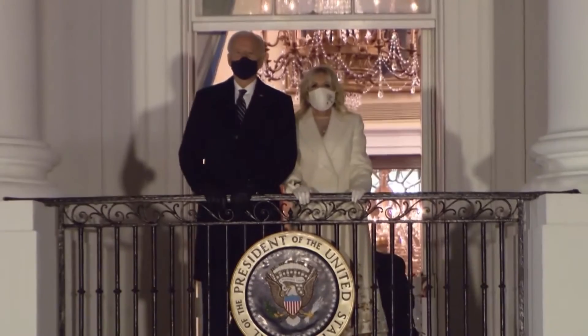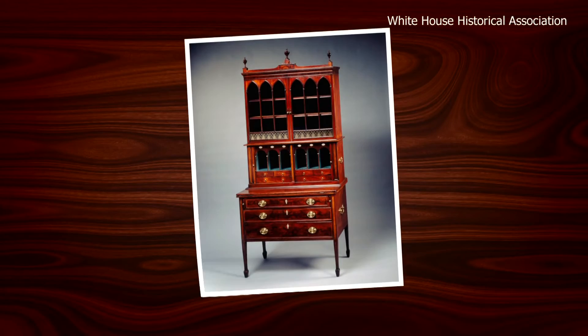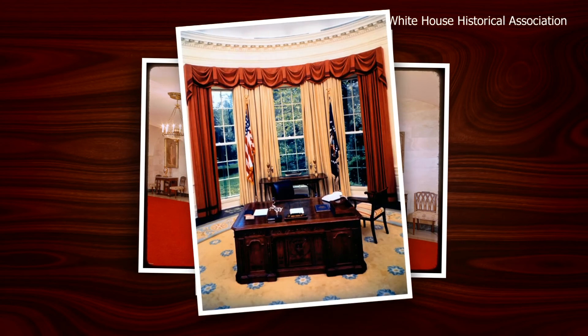An act of Congress in 1961 formalized the White House collection. Since then, presidents and first ladies have had their pick. It's also cool to see what the first lady likes to pull as well — what touches the family put on the White House, since it is not just an office, but a home.